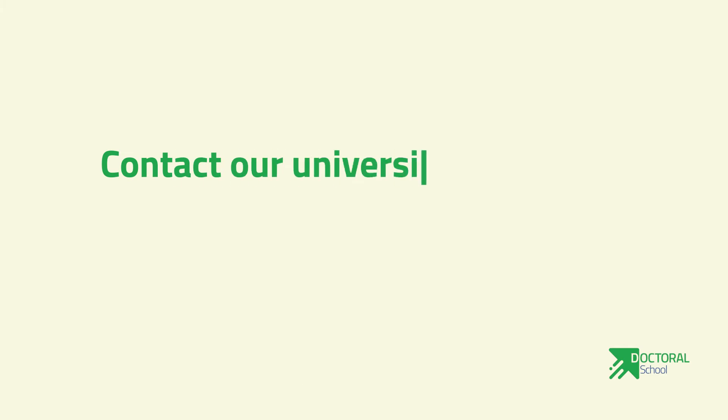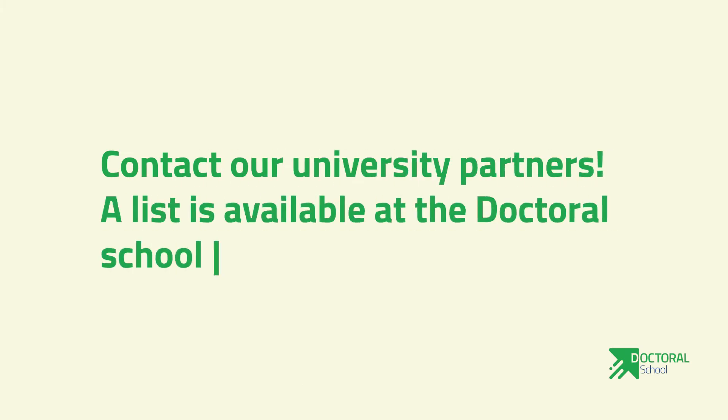Number one: contact our university partners. A list is available at the doctoral school website.